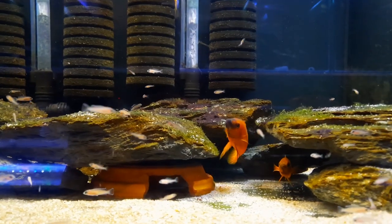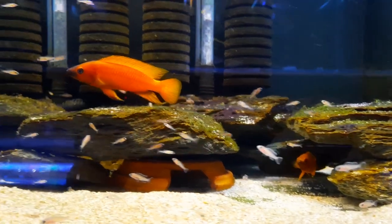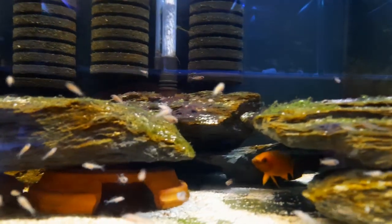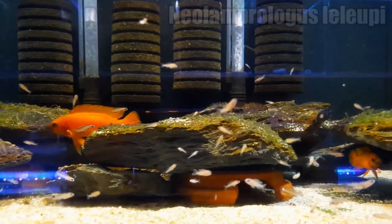Like I said last week, the colour of these Leilupi aren't this orange. This camera — it's on a new mobile phone — just makes the colours look so rich. But regardless, they look quite nice. And what I'm showing you today is obviously my Neolamprologus Leilupi. And these are the Longuil, so the orange type.